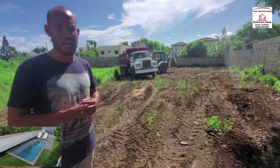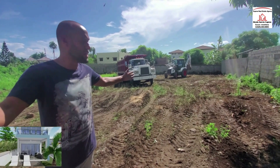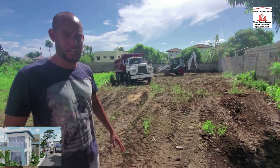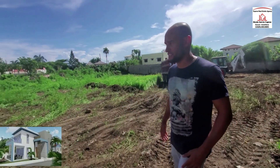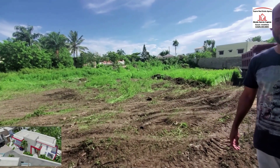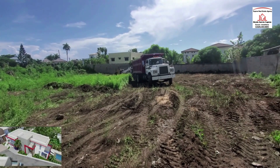Next week we're going to start the foundation for two of the houses — starting on this side. We're cleaning the area and the land now, but we'll start with those two houses right away.